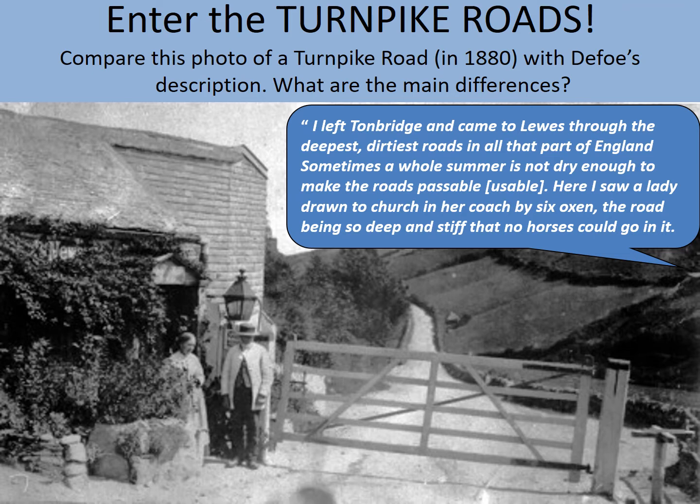The tolls that you had to pay to use these would go to the upkeep of the roads and also get a little bit of profit for the companies that built them. I hope you can appreciate these roads are far higher quality than the ones that existed in the 1720s.